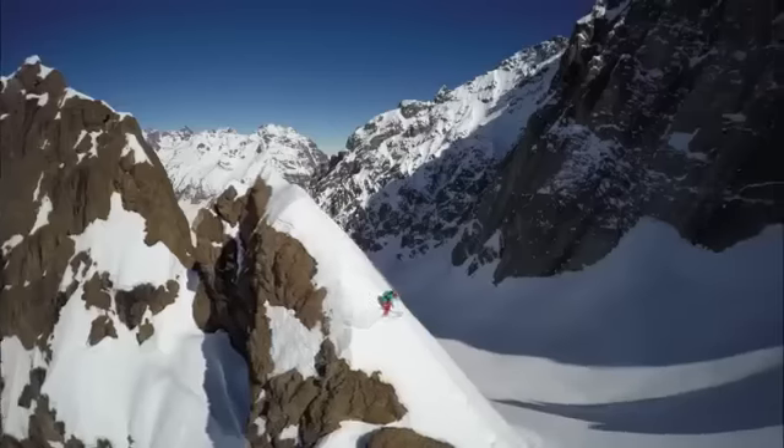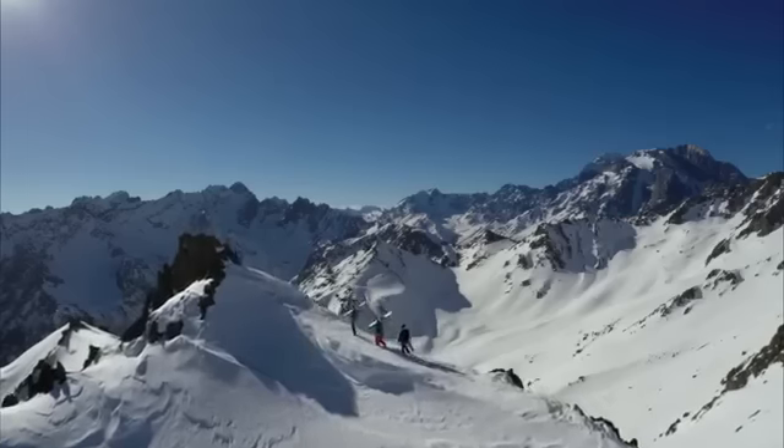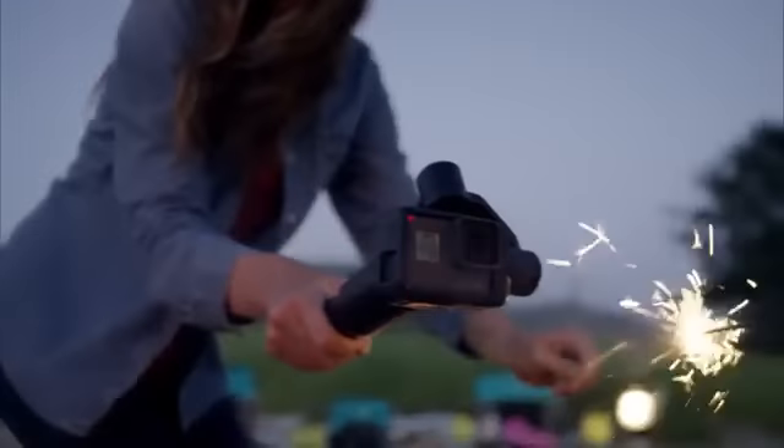And that's why we built Karma. It's not just aerial, it's not just handheld, it's not just wearable or mountable. Karma is all of these things. It's a complete system.